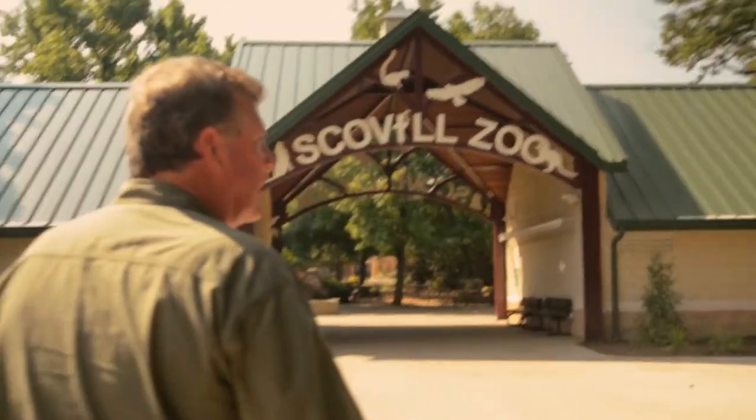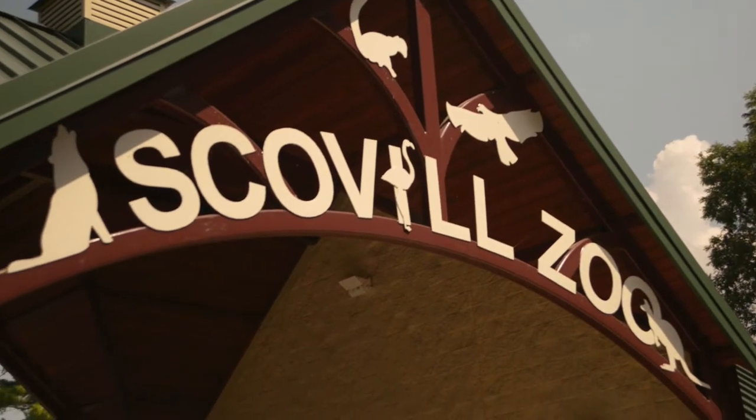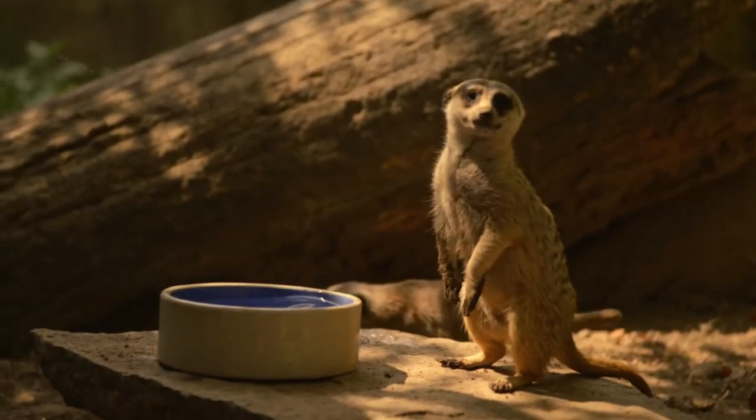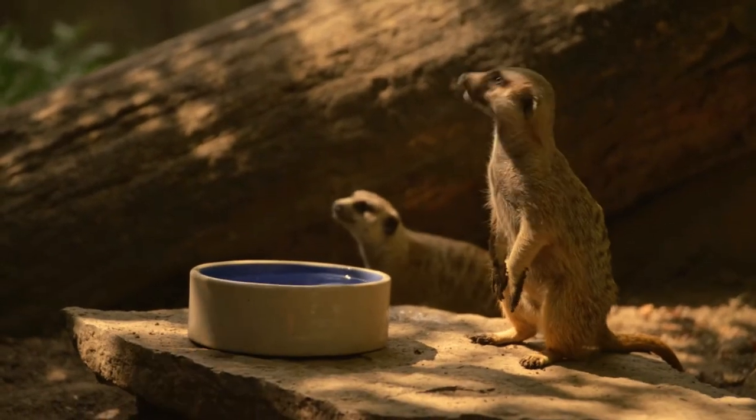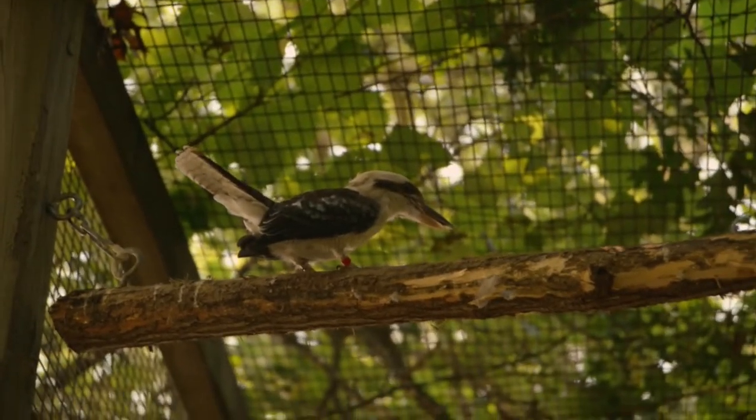I'm Ken Frey and I'm the assistant director at Scovill Zoo. We're proud of the zoo — we are a little zoo but we're a good zoo and we're always striving to make it better each year. Once you make it better, people want it to be a little better the following year too, so you're always striving to meet their expectations and hear those good comments and feedback.